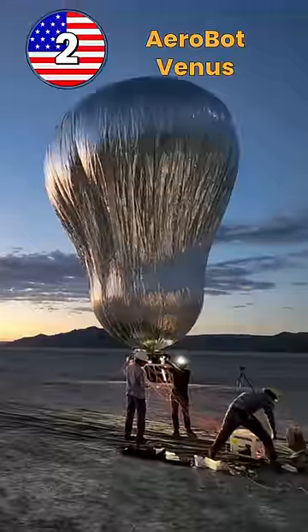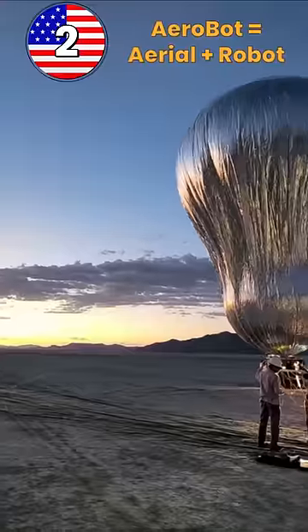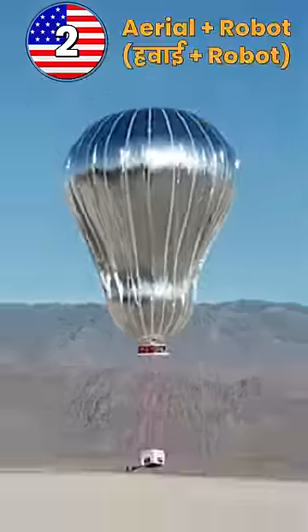Guys, these are two organic creatures. This is an aerobot, which America has now tried to test to send to Venus. Aerobot means an aerial robot, or a helium robot.